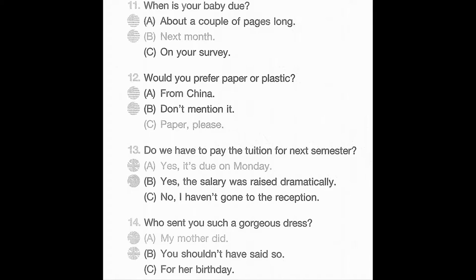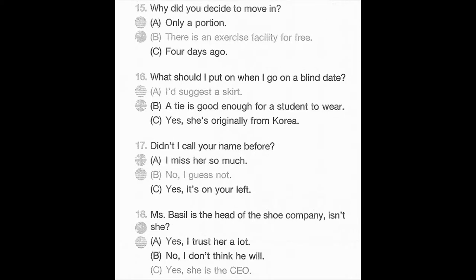Number 13. Do we have to pay the tuition for next semester? A. Yes, it's due on Monday. B. Yes, the salary was raised dramatically. C. No, I haven't gone to the reception. Number 14. Who sent you such a gorgeous dress? A. My mother did. B. You shouldn't have said so. C. For her birthday. Number 15. Why did you decide to move in? A. Only a portion. B. There is an exercise facility for free. C. Four days ago.